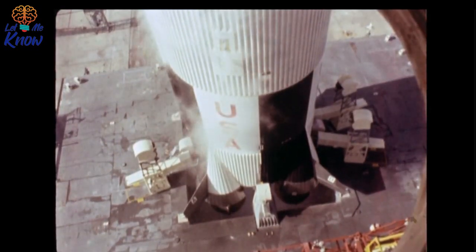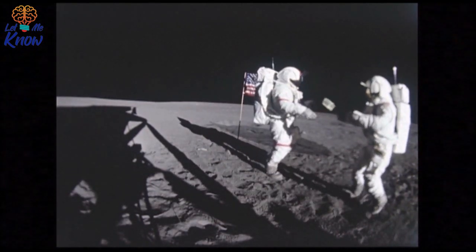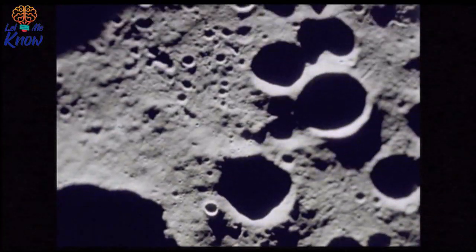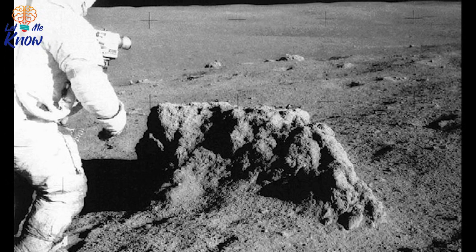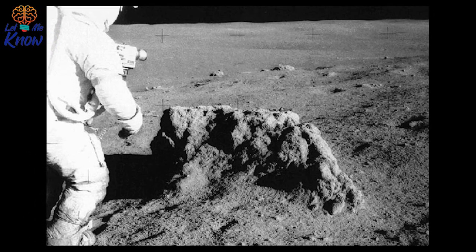On February 5, the crew landed on the moon. Shepard and Mitchell took giant leaps of their own while Roosa stayed in lunar orbit. Over the next 33 hours, Roosa took photos of Earth and moon, including the spot where Apollo 16 was scheduled to land, and germinated 500 tree seeds — which eventually became known as moon trees. Meanwhile, on the moon's surface, Shepard whacked a few golf balls with a club he built from spare parts. But the real game-changing mission involved rocks: Shepard and Mitchell collected almost 100 pounds of moon rocks. Nine days after takeoff, on February 9, the Apollo 14 crew landed safely in the Pacific Ocean.